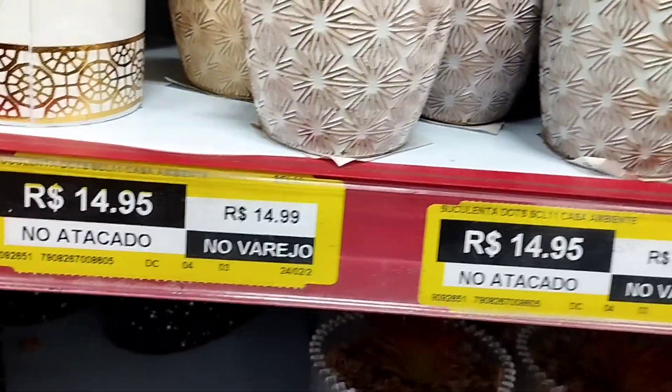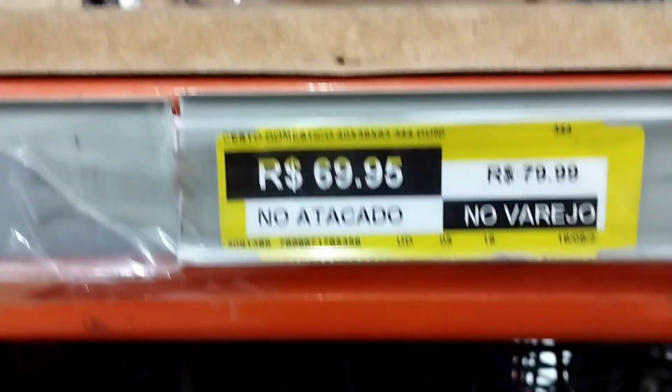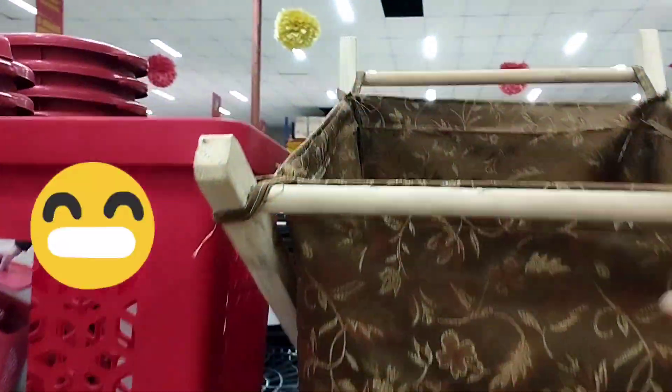Olha essas suculentas — 15 reais, muito bonitinhas. Essa daí era mais sofisticada. Sexto (cesto) de colocar roupa suja: 80 reais no varejo e 70 no atacado.